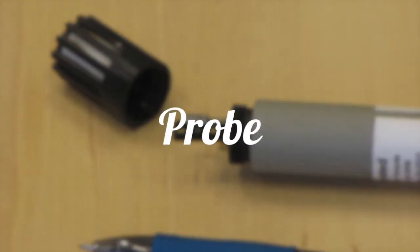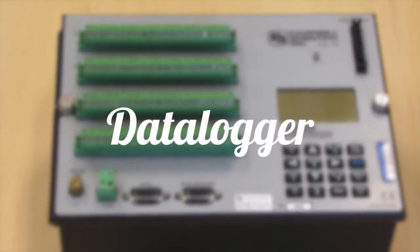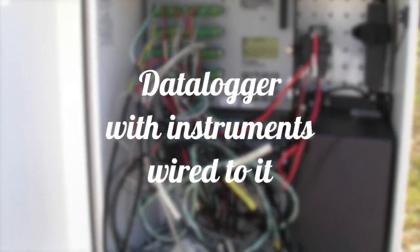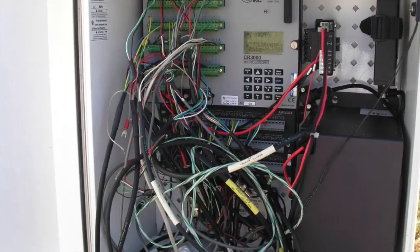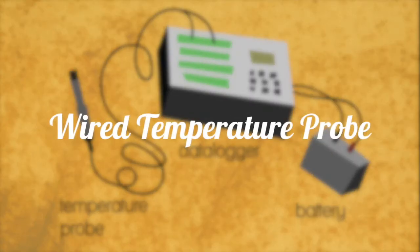The probe is wired to a data logger, which provides the probe with a constant current, measures the voltage changing across the circuit, converts the measured voltage to a temperature value, and stores the temperature values. The temperature values are then transmitted to a computer on USA's campus via the internet.